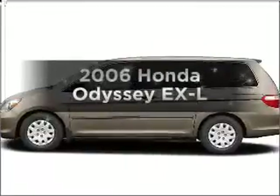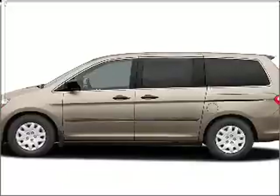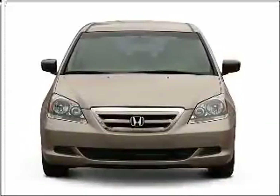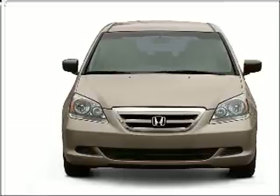Check out this 2006 Honda Odyssey. If you're looking for an automobile with great attributes, look no further. With a solid six-cylinder engine that responds smoothly to its five-speed automatic transmission.